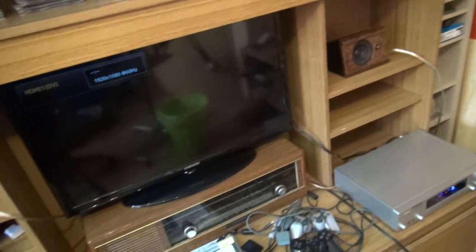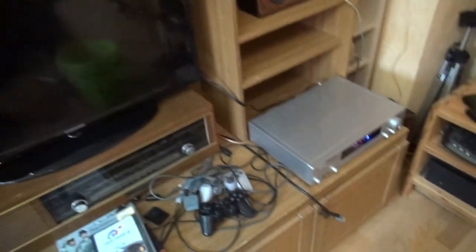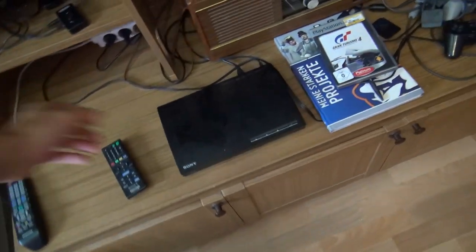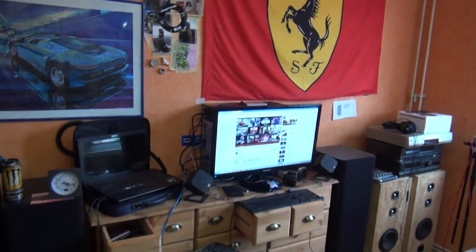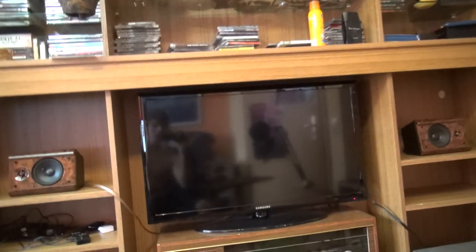I don't watch TV at all — I just want to use this to watch films from Blu-ray and DVD, because I don't have a Blu-ray player on my computer. And as soon as I get my PlayStation, I will use this to play games.